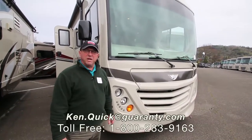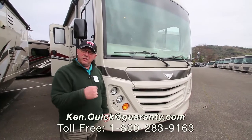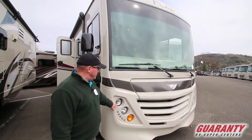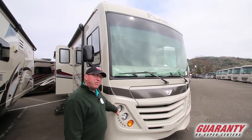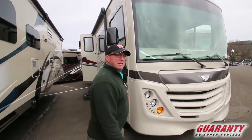Hi folks, my name is Ken Quick. I'm a retired teacher and coach from Idaho. I go by coach, so if you call in all you got to do is ask for me that way. Today we got a 2017 Fleetwood Flair 30U that I'm gonna do a little video on, so let's go inside and take a look around.